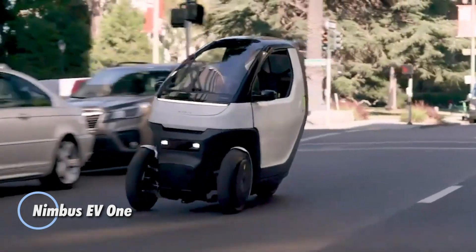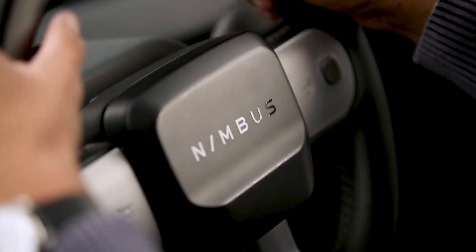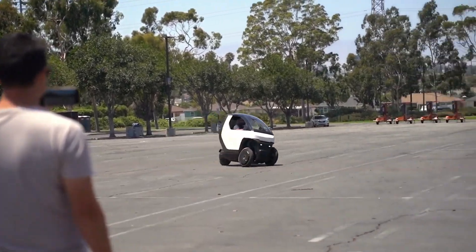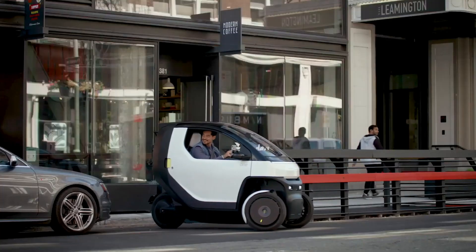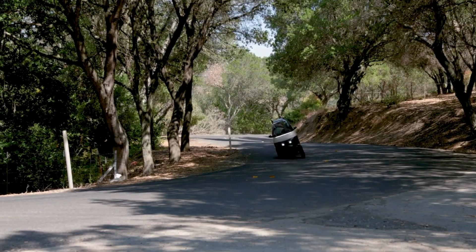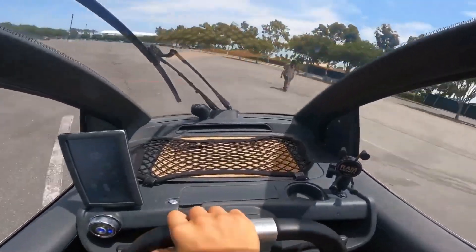The Nimbus EV1 is a small electric vehicle designed to bridge the gap between a scooter and a compact car. Built around a fully enclosed three-wheel layout, it targets urban commuting where efficiency and space matter most. A 9-kilowatt-hour battery provides an estimated range of up to 150 kilometers, with a top speed of about 80 kilometers per hour, making it ideal for city streets rather than highways. Its slim body and tilting chassis allow it to move easily through traffic and park in tight spaces. Inside, the focus is on comfort and practicality, with a digital dashboard, cabin heating, and optional air conditioning for all-season use.